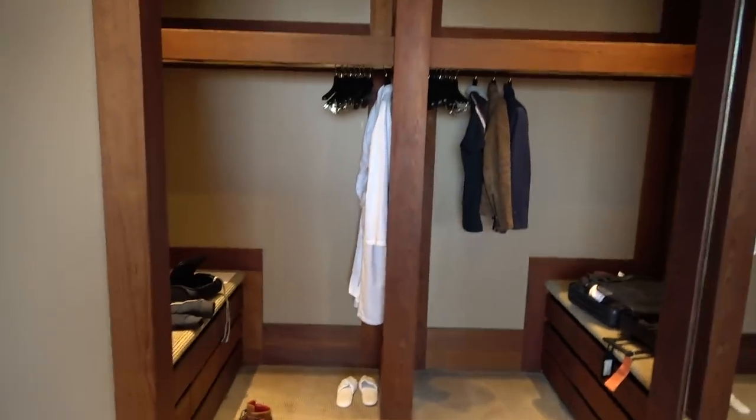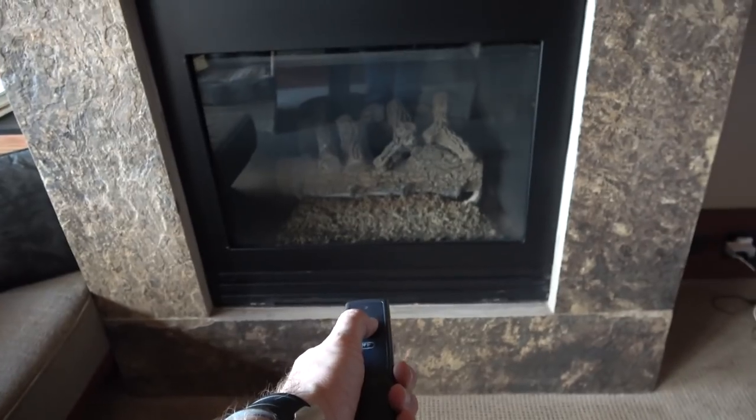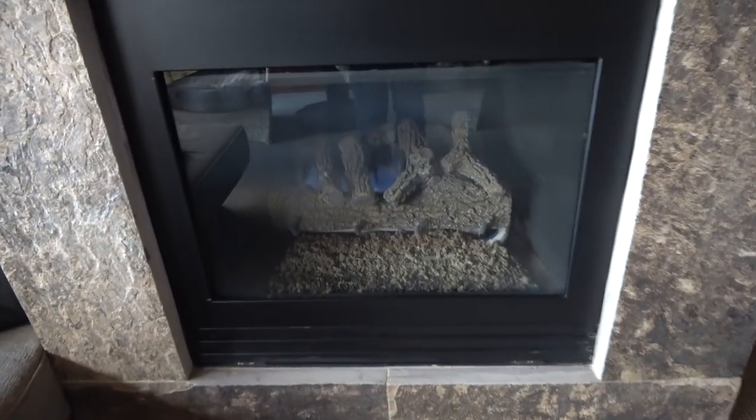There's a shower in there which also shares the same view — super cool. You've got this huge wardrobe here — forgive the mess, I am in the middle of packing up because today is my last day. And here is the massive double bed which also shares that same incredible view. This place is really special.